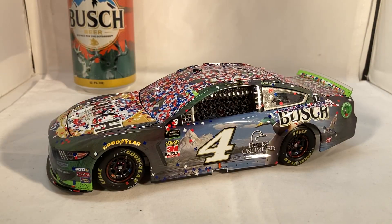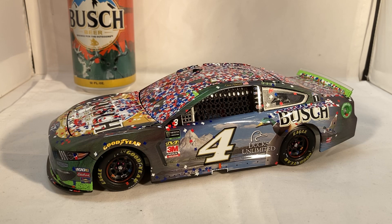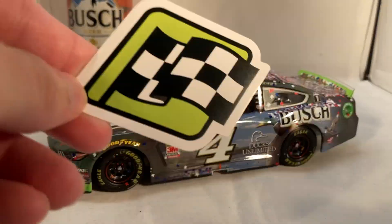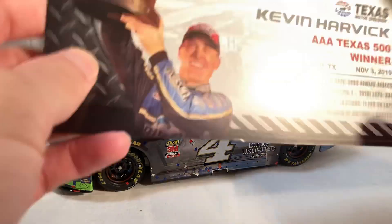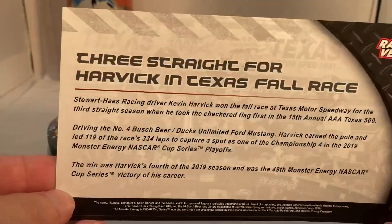Here is the car itself. This is kind of the first car that really sparked this run of special Bush paint schemes winning. He's won with four or five different paint schemes this year already, and he won with this one last year. Shame he didn't win with the Pit for Bush car — that was a really nice paint scheme. Anyway, this does come with a race winner sticker and a stat card.